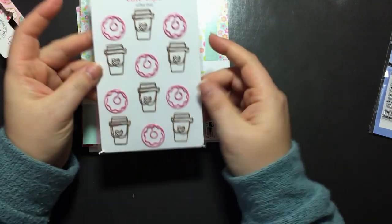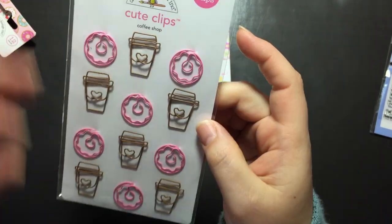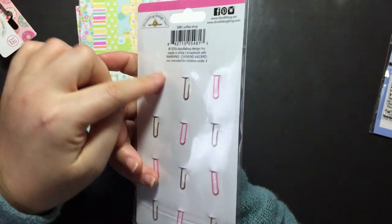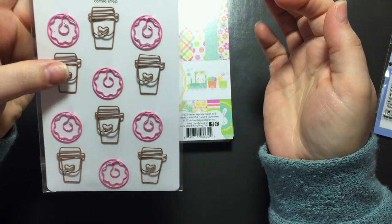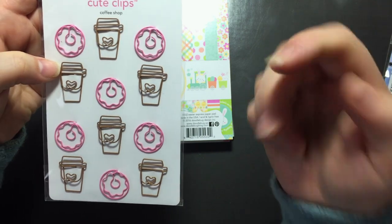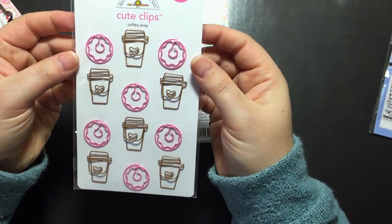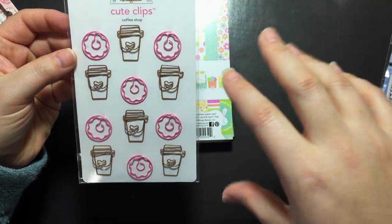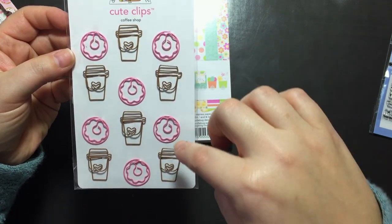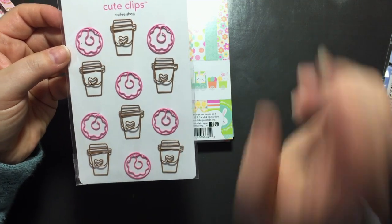There is a coffee one with browns that I did not get. But I did get these cute clips in Coffee Shop. Adorable for planners, even for cards — they are so cute. They have their separate little piece that comes down so it doesn't change the image the way it looks. I love that they have their own little clip that comes down and doesn't change the image on the front that you're going to see when you have it clipped. Super cute — you get six little donuts and six little coffee cups with the hearts in them.